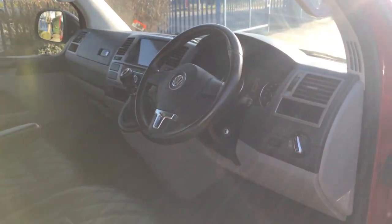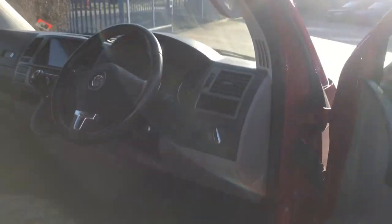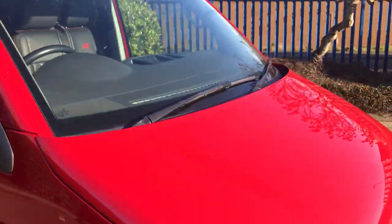Full customized head unit as you can see — glorious condition both inside and out. Very, very well looked after, this one.